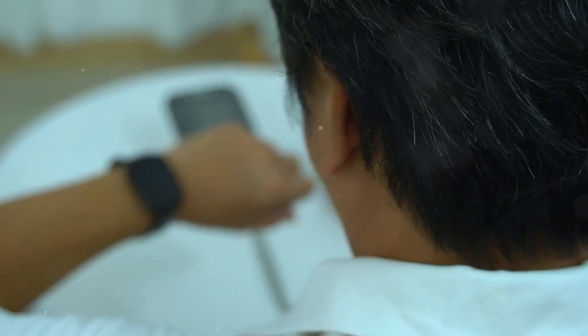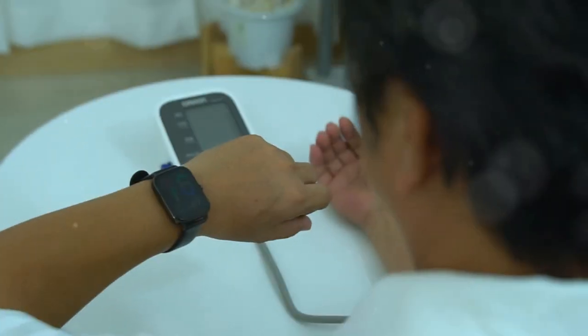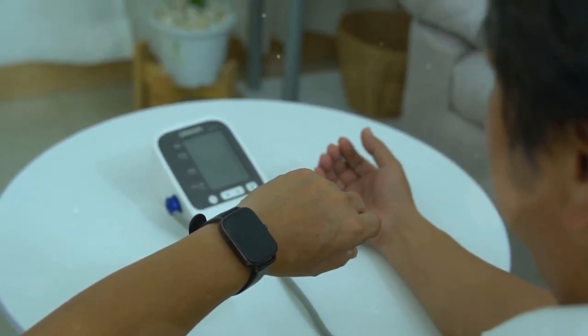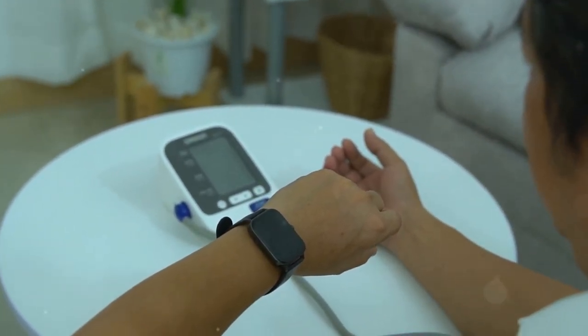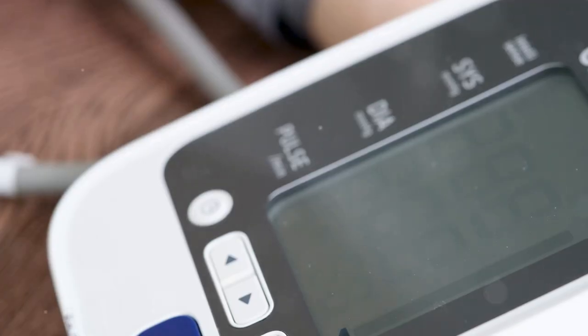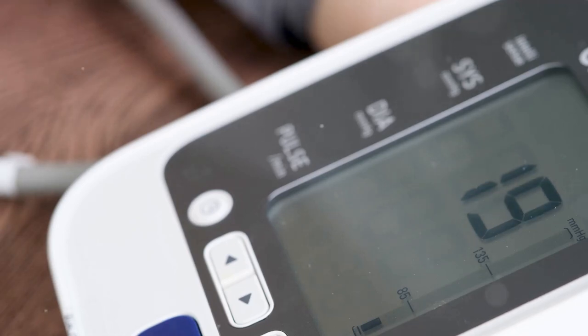Many people choose to monitor in the morning before taking medications and in the evening — keep in mind that readings will likely be higher in the morning. Before taking a reading, prepare your body: avoid eating, drinking caffeine, smoking, or exercising for at least 30 minutes.